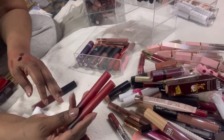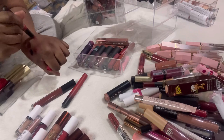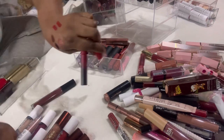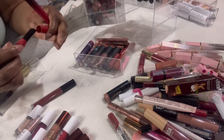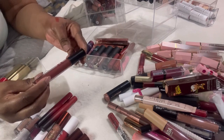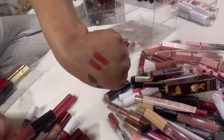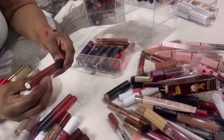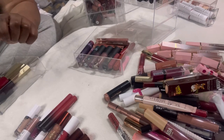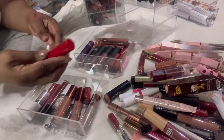These are two more Maybelline lipsticks — More Ruby and More Scarlet. The More Scarlet is the one I prefer, but I'm going to keep both just to be safe. Then we have this Morphe liquid lip color — there are two colors, and look at that brown one, super pretty — definitely keeping that.